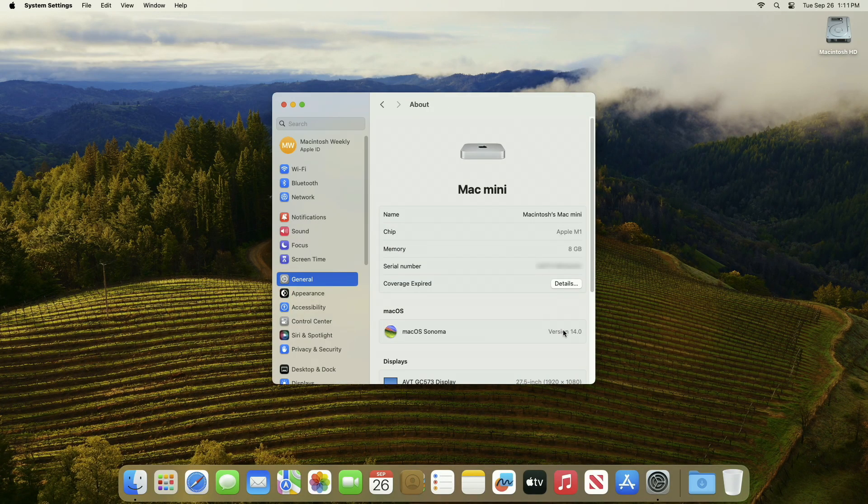And as you can see, the device has been successfully upgraded to macOS Sonoma 14.0, and the build number is 23B344.